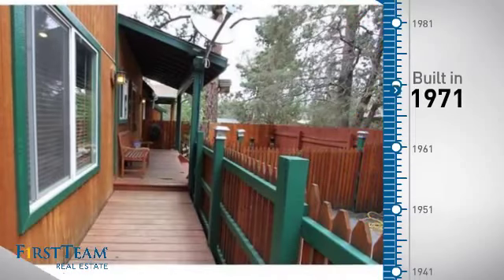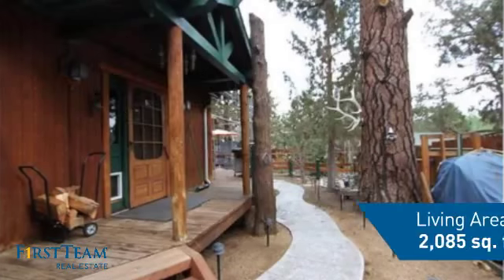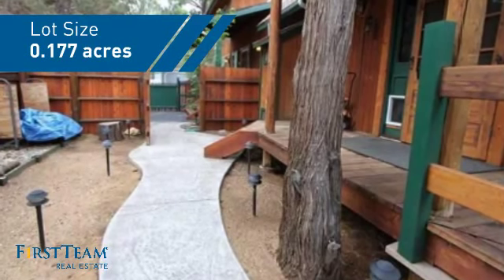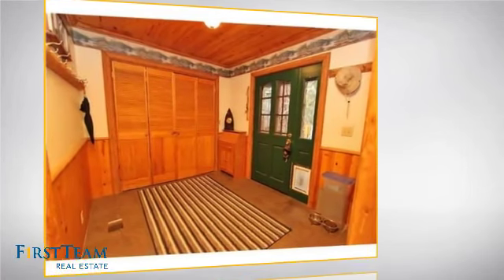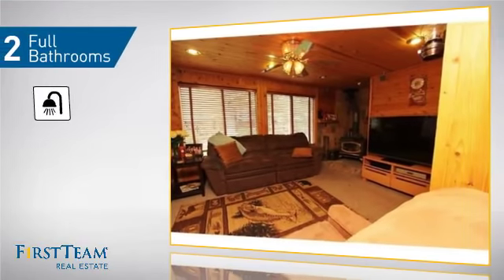This property was built in the early 70s and features over 2,000 square feet of space, giving you a spacious layout to play host or kick back and relax after a long day. Inside you'll find four bedrooms, so everyone has a private space to come home to, as well as two full bathrooms.